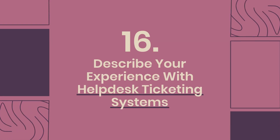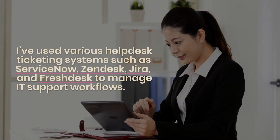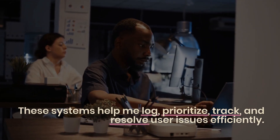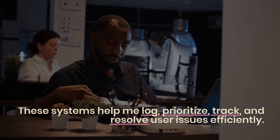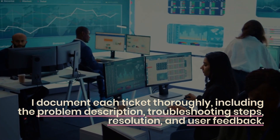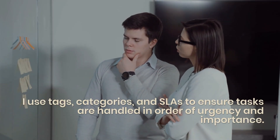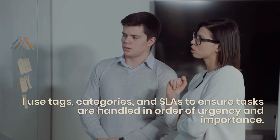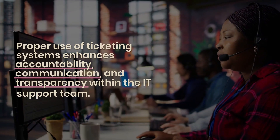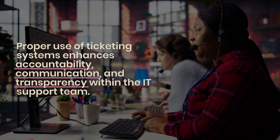Question 16: Describe your experience with helpdesk ticketing systems. I've used various helpdesk ticketing systems such as ServiceNow, Zendesk, Jira, and Freshdesk to manage IT support workflows. These systems help me log, prioritize, track, and resolve user issues efficiently. I document each ticket thoroughly, including the problem description, troubleshooting steps, resolution, and user feedback. I use tags, categories, and SLAs to ensure tasks are handled in order of urgency and importance. The analytics and reporting features also help identify recurring issues and optimize support processes. Proper use of ticketing systems enhances accountability, communication, and transparency within the IT support team.